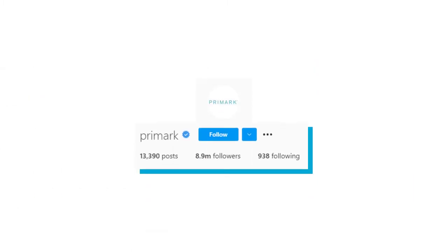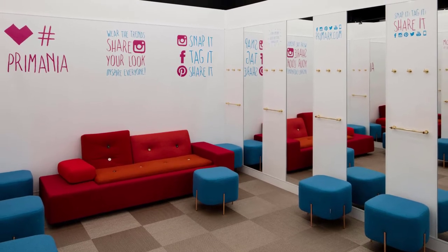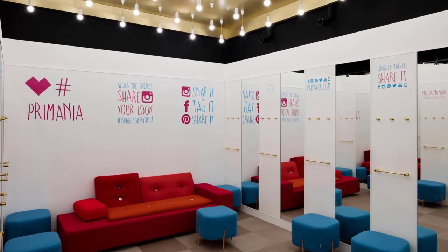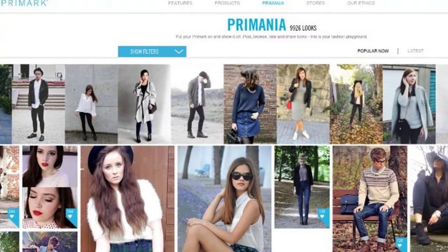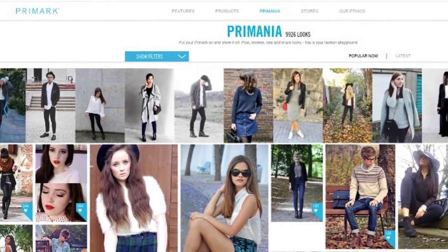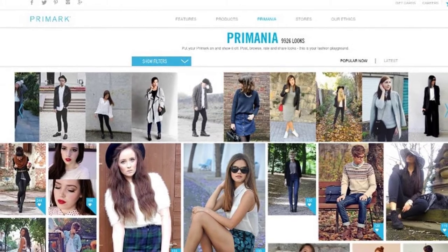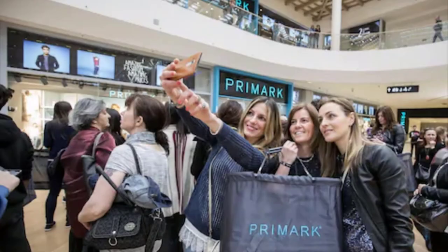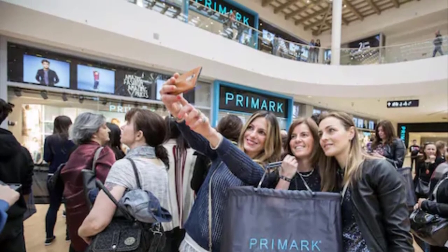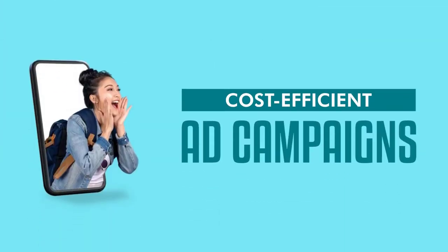Primark utilizes social media very skillfully, with its Instagram bringing in close to 9 million followers. There is a snap and share room at Primark Birmingham, clearly designed to appeal to teens, where groups of friends can take in as many clothes as they want. They can set the lighting and the music and then film and photograph themselves and upload them to social media. This enforces the fun, day-out element of the store and puts sociability back into the shopping experience. It's a very clever marketing move by Primark, as it is essentially encouraging customers to act as influencers to drive free marketing.